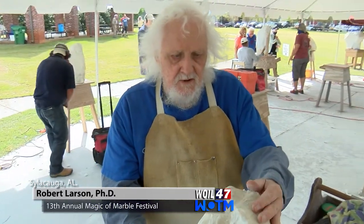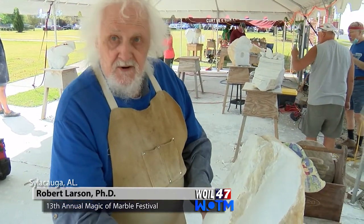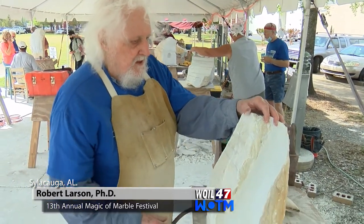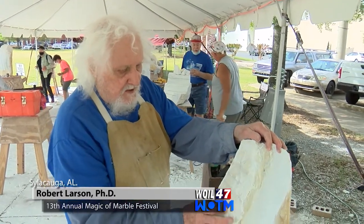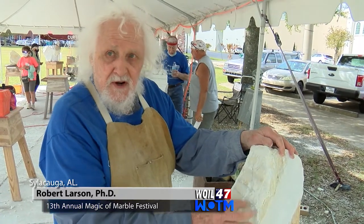One of the other carvers came over and said it looked like something came from outer space — like a meteor, or some message from space. So we were brainstorming, and I thought, well, I might write things on here using the Scandinavian runic alphabet.